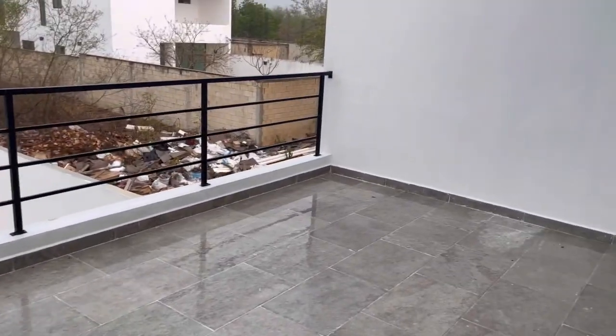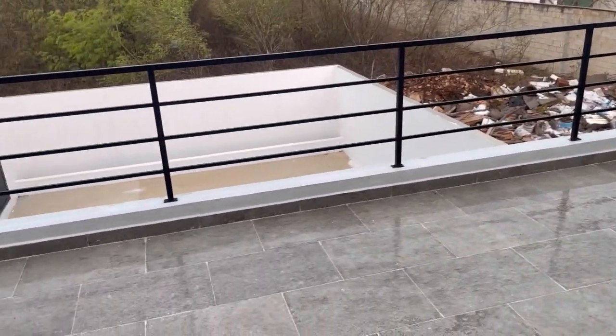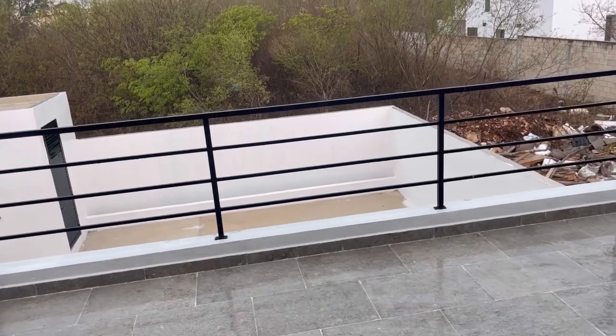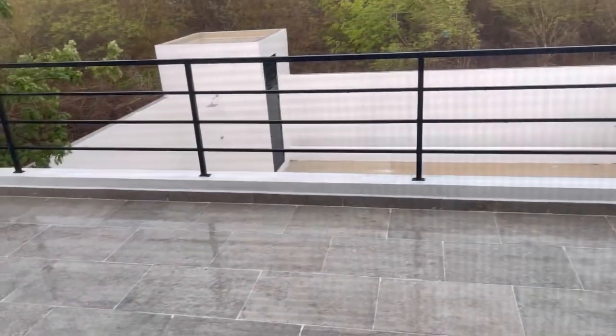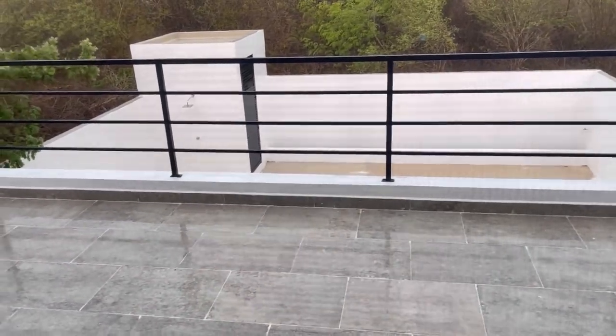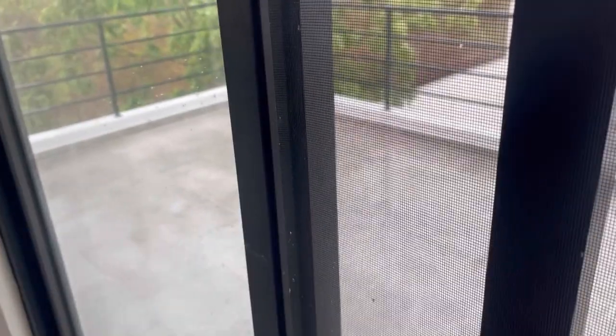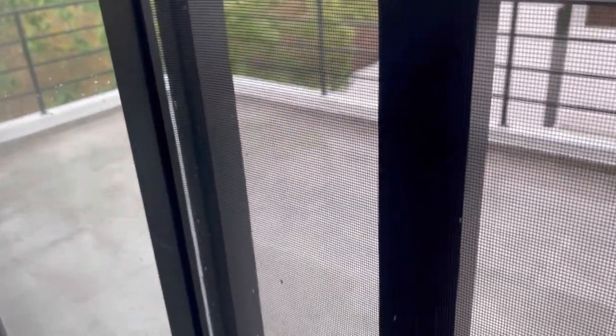Here's a little video footage, even though it's raining, of the outdoor space. That pile of trash is rough, but this is a new subdivision, so a lot of the contractors were leaving their trash in the space beside the properties. The realtor said that they would clean it up, and it's kind of one of those situations where you just have to take their word for it.